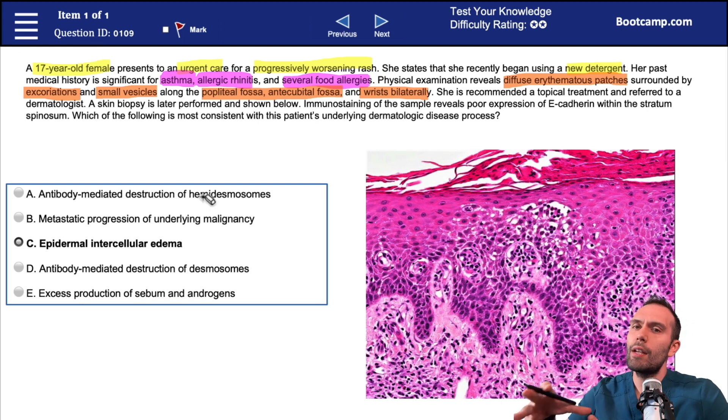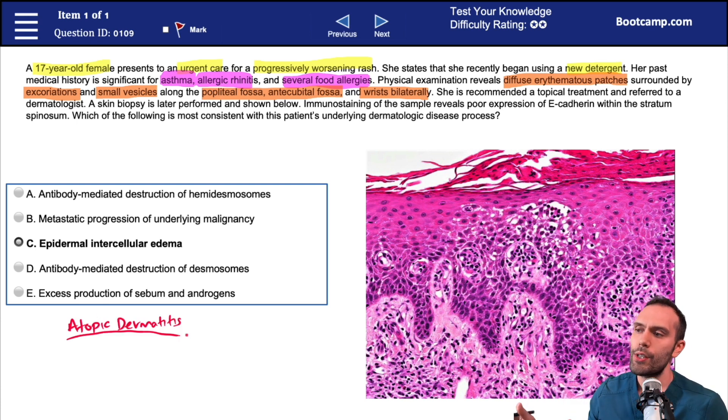At this point in the question, we have a lot of information pushing us in one direction. We haven't gone through a lot of the different disease processes yet, but one of the things we have to consider here — and we'll talk about this more as we move through this unit — is atopic dermatitis. The classic thing you'll see with atopic dermatitis is usually a lot of these allergen-mediated type processes.